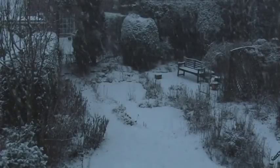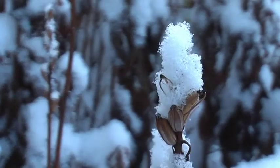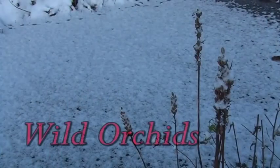A snowy midwinter's day. Around the pond, these sad remains are all that's left of last year's wild orchids.